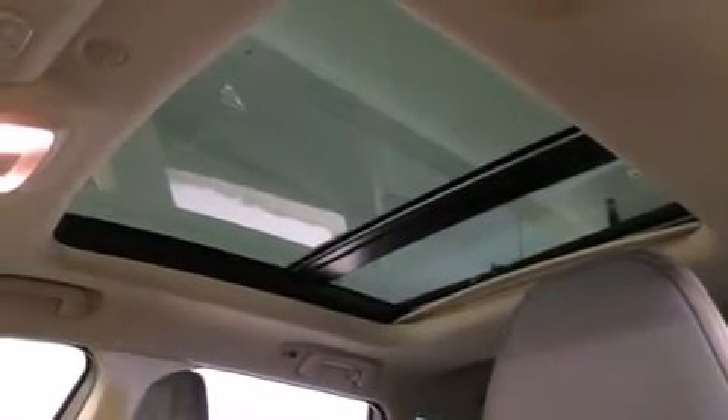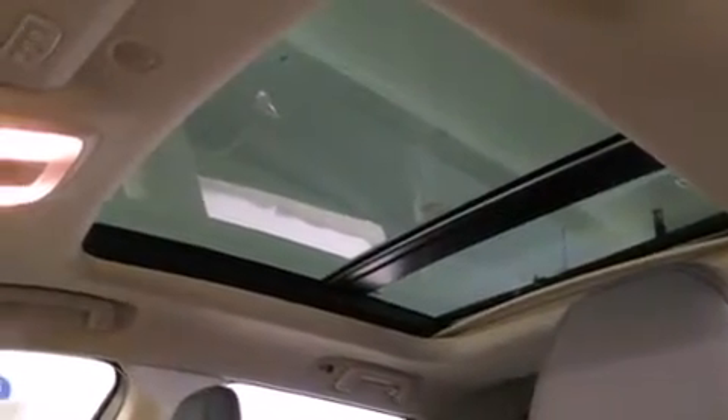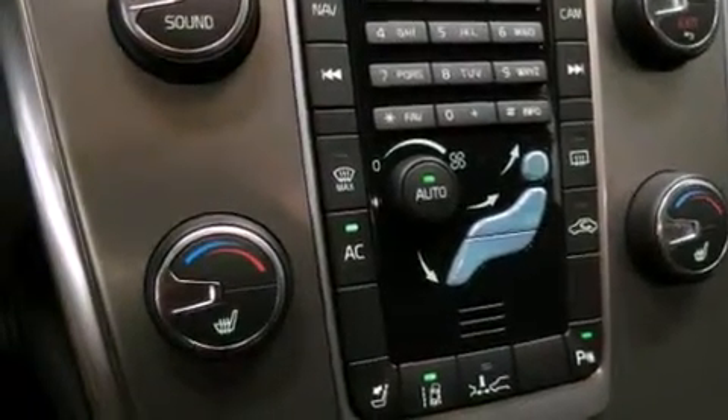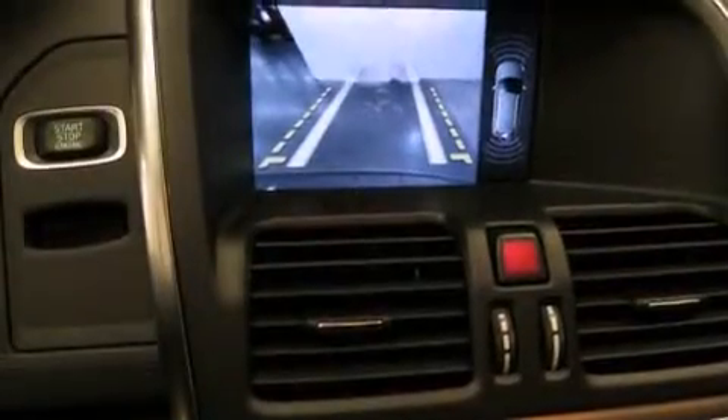The following features are also included: a low tire pressure indicator, dual power seats, an auto-dimming rear view mirror, a rear window defroster, and an external temperature display.